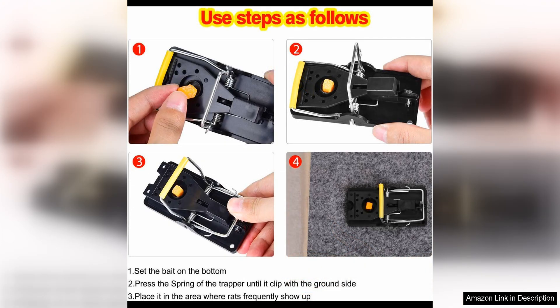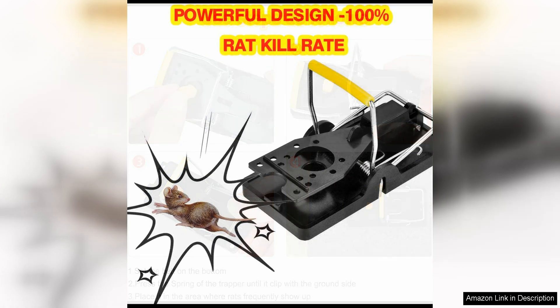Another great feature of this mousetrap is its indoor design. The trap is compact and discreet, making it perfect for use inside your home. You can place it in corners, along walls, or in other areas where mice are likely to travel, without it being an eyesore in your living space.